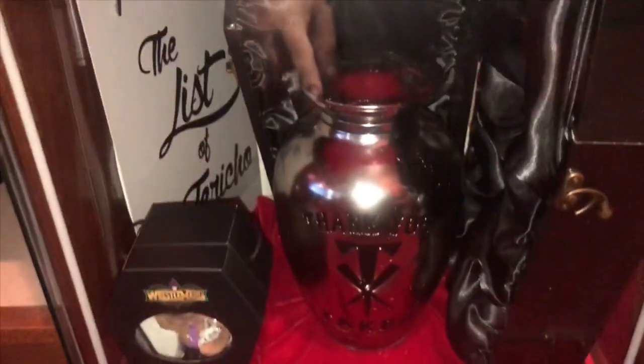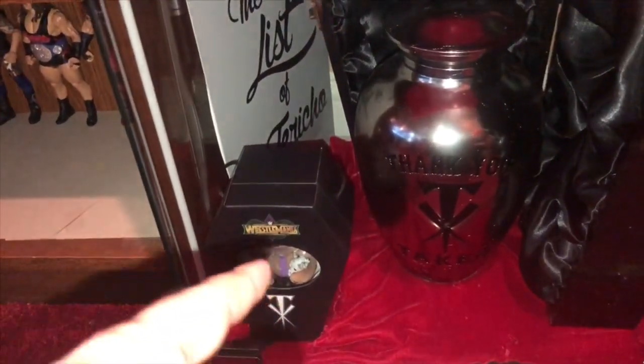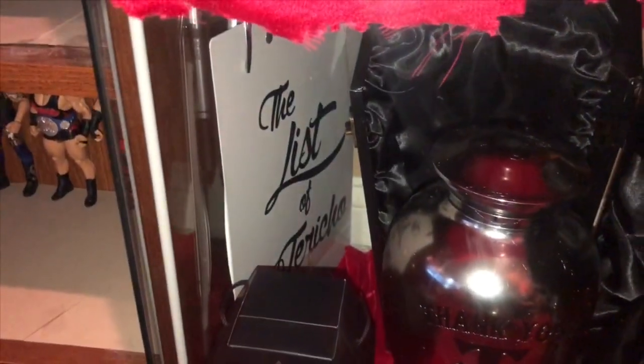Now we go down here. We have another urn, we have that doll I got for my birthday, and the List of Jericho.